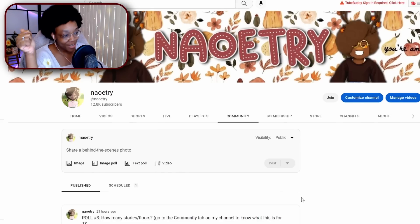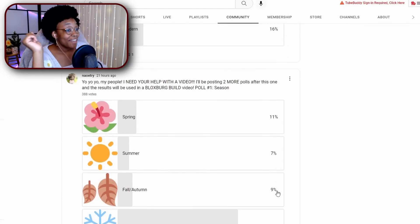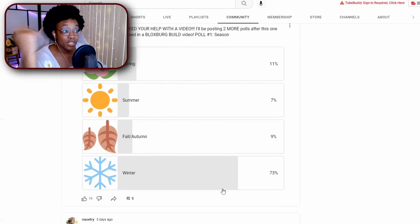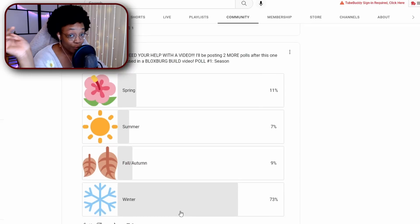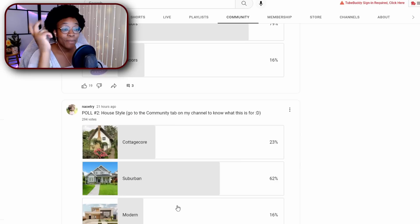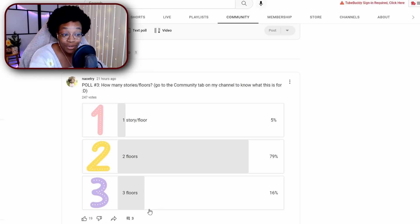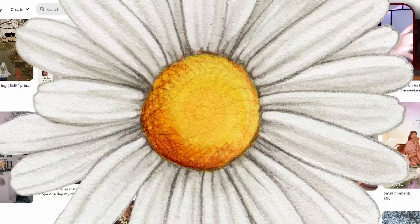I put up three polls on my channel asking for help with a video. The first one I asked for a season — you all voted for winter, and I'm proud of that one because that's what I was hoping for. Number two, you voted for suburban house style, and number three, you voted for two floors.